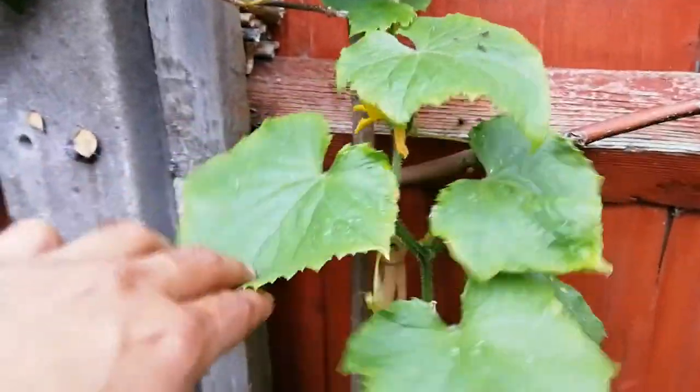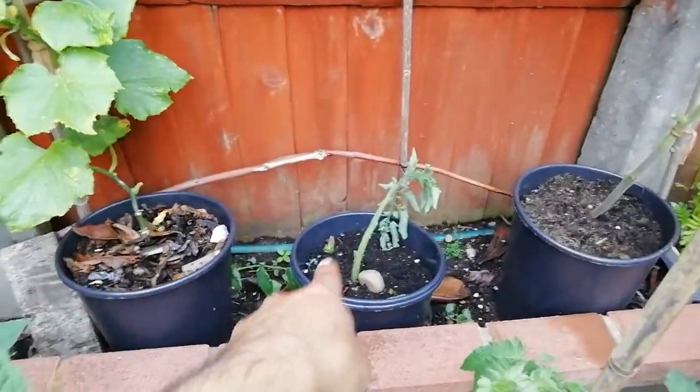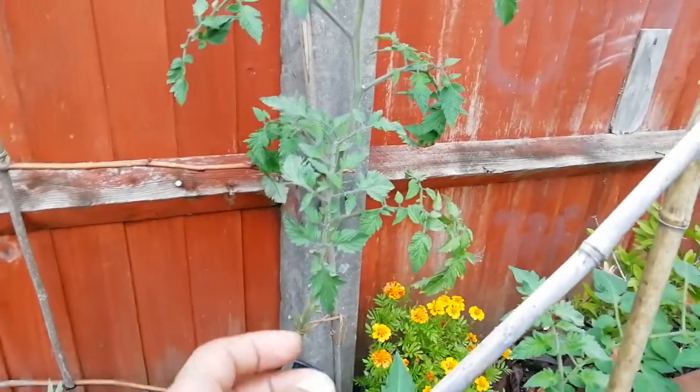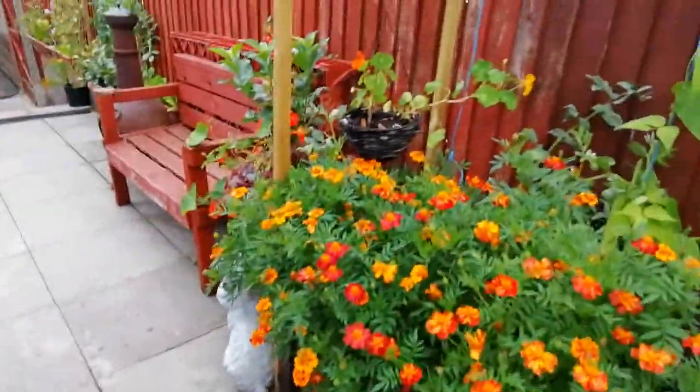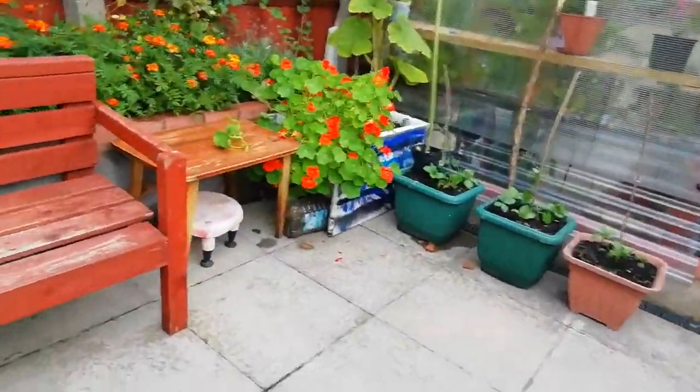The cucumber outdoors isn't doing very well but we'll see what happens. That's just an off-cut we wrapped in to see what happens. And there's tomato, tomato. So that's an update — end of July now — look at these!